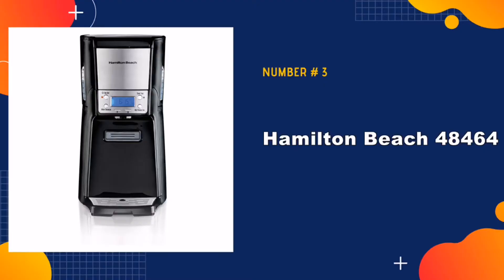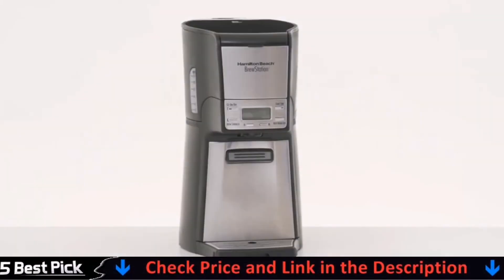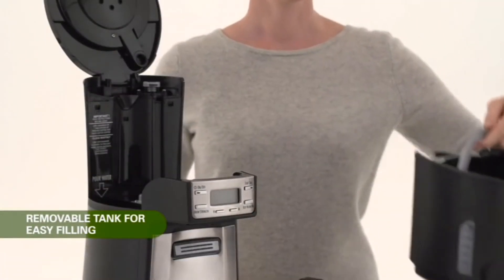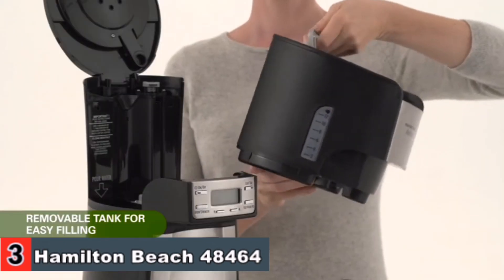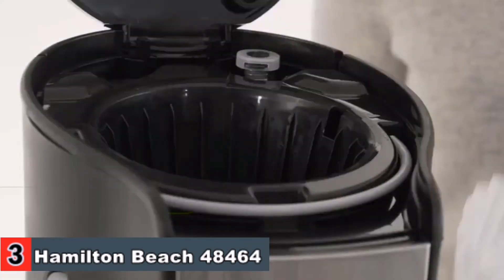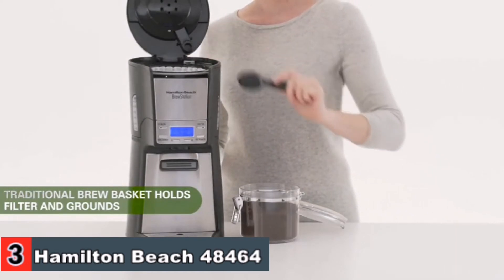Third in our list is the Hamilton Beach 48464 Coffee Maker. Making coffee with bold flavor gives just a little extra boost. It is easy to clean and easy to use with a timer. The internal warming heater keeps the coffee warm and fresh for hours, and it works without a carafe or heating plate so coffee won't burn or scorch. The result is fresh, tastier coffee for a longer period of time.